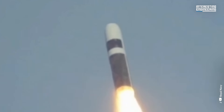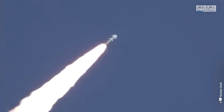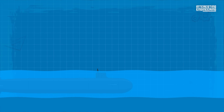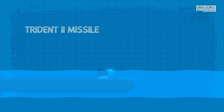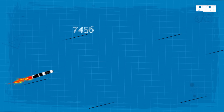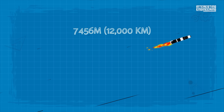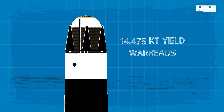Trident II missiles from the United States are carried by Ohio-class submarines, while British missiles are carried by Vanguard-class submarines. The range of the Trident II missile is 4,847 miles or 7,800 kilometers at full load, and 7,456 miles or 12,000 kilometers at reduced load. Each U.S. Trident II missile can carry up to 14 475-kiloton yield warheads.